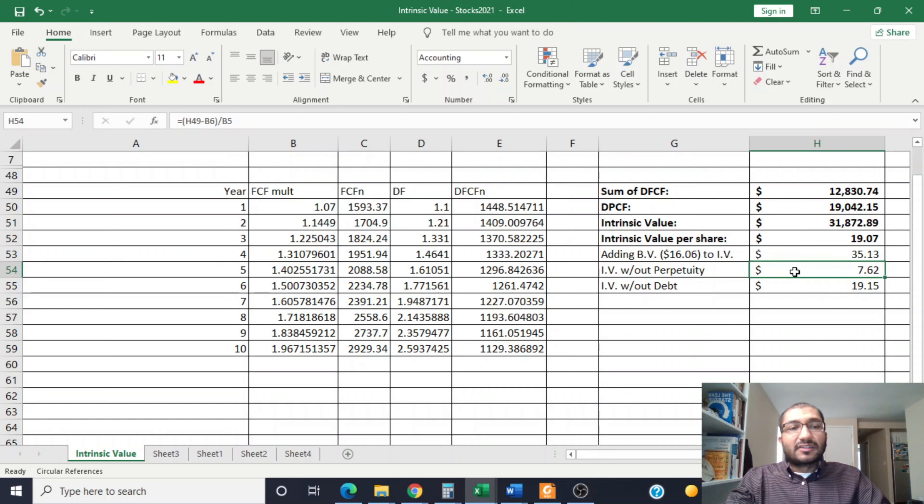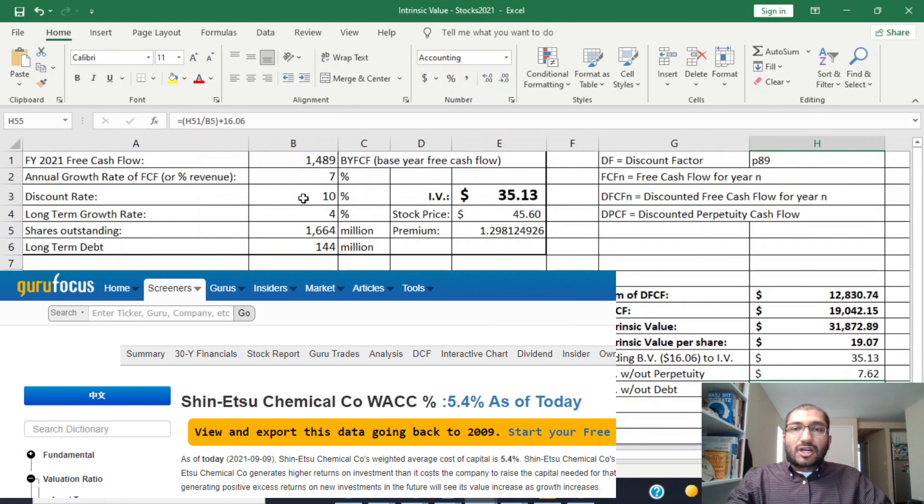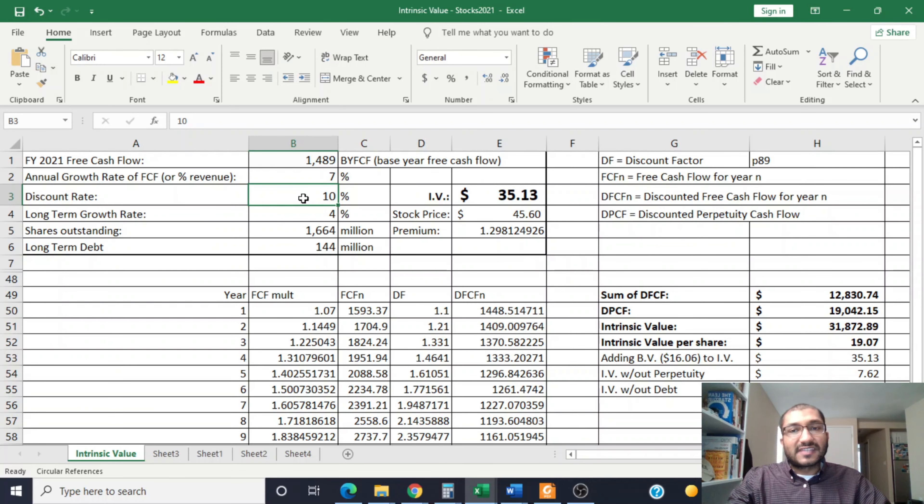If we disregard the perpetuity component — assuming Shinetsu only grows for the next 10 years and then ceases to exist — the intrinsic value without perpetuity comes to about $7.62 per share. If we disregard the debt, assuming Shinetsu grows into perpetuity so there's no concern about debt, we get an intrinsic value of about $35.21 per share. Using the company's weighted average cost of capital of 5.4% plus a 2% margin of safety as the discount rate of 7.4%, the intrinsic value rises to about $51.01, meaning the current stock price is actually trading about 11% below intrinsic value.